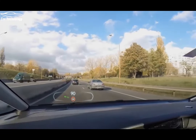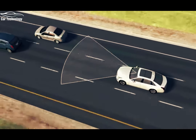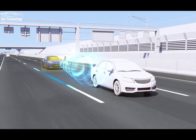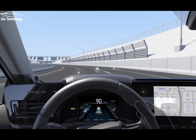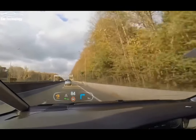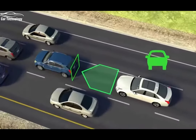Kicking off our list at number 10 is adaptive cruise control. This revolutionary technology uses sensors and radar to maintain a safe distance from the vehicle ahead. It automatically adjusts the speed and applies the brakes when necessary, providing a smoother and more relaxed driving experience. Adaptive cruise control is a game changer, particularly during long highway drives and congested traffic.